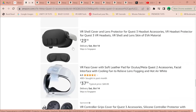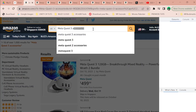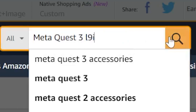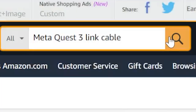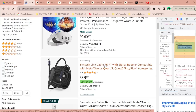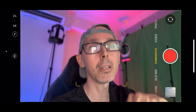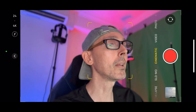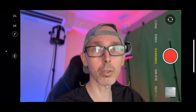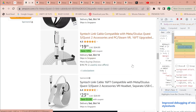Another accessory I'm really looking forward to purchasing is an Oculus link cable. Searching on Amazon, there's a Syntech link cable at 26 feet for Quest 3, Quest 2, Pro, and Pico 4. I'm not sure if existing cables are fully compatible, so if you already have a link cable that works well, please leave a comment below — I'd love to know what cable, wattage, and specs you're using.